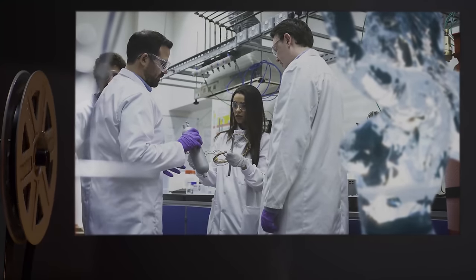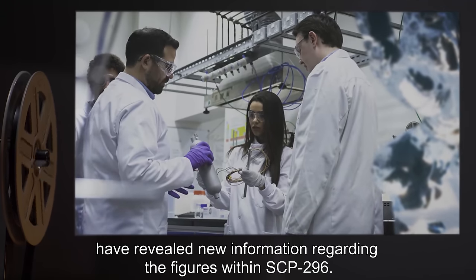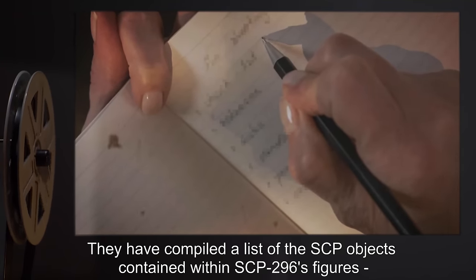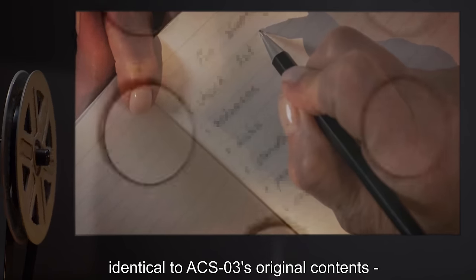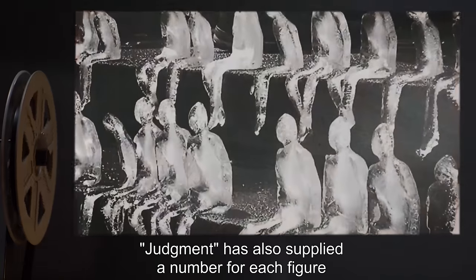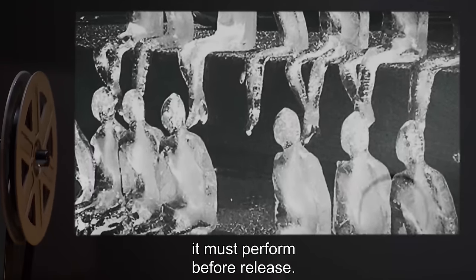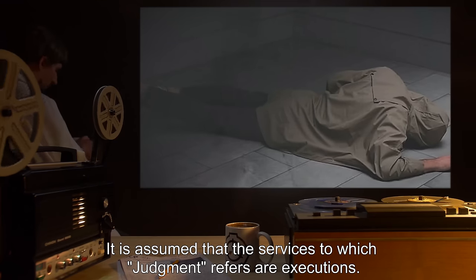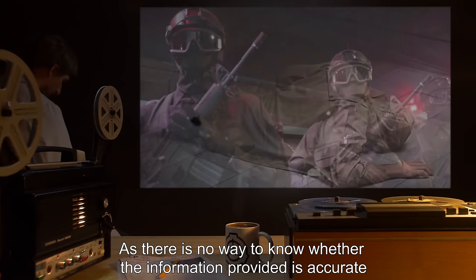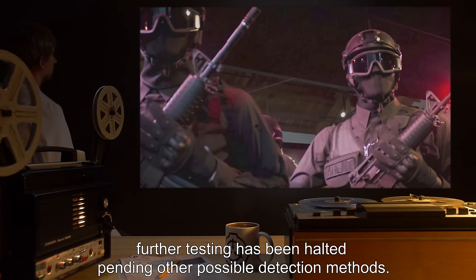Addendum 2963: Communications between Dr. Reitz's research team and Judgment have revealed new information regarding the figures within SCP-296. They have compiled a list of the SCP objects contained within SCP-296's figures, identical to ACS-3's original contents, as well as a map of the figures and their correlating objects. Judgment has also supplied a number for each figure, which it states corresponds to the number of services it must perform before release — assumed to mean executions. As there is no way to verify the information besides expending enough personnel to release the concerned object, further testing has been halted pending other possible detection methods.